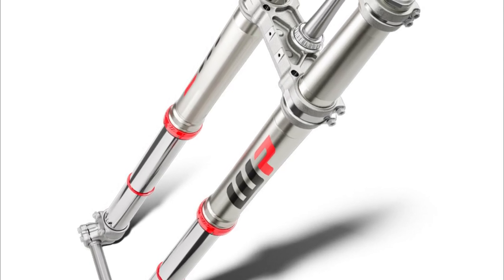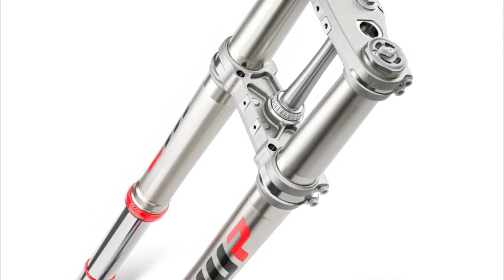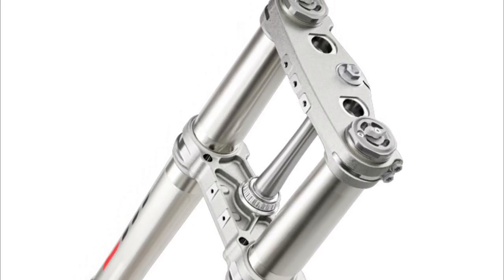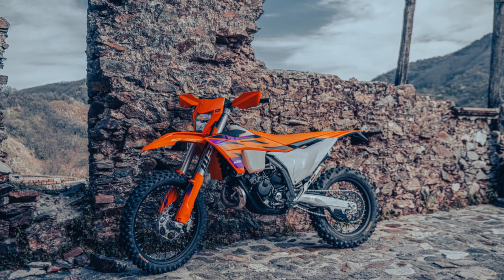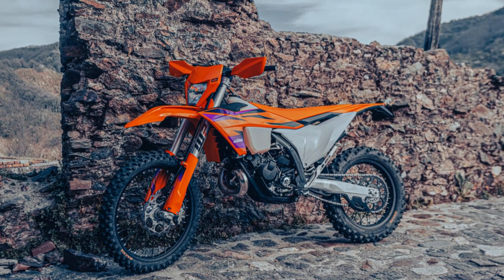The new fork also features easy adjustability, with rebound and compression being adjusted via hand-adjustable clickers on the bottom of the fork leg and on top of the fork top cap. This allows riders to change settings on the fly without the need for any special tool, making for quick and easy adjustments between laps or while refueling in the pits.